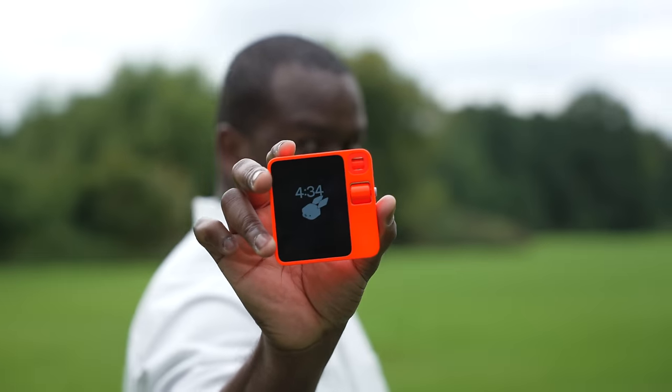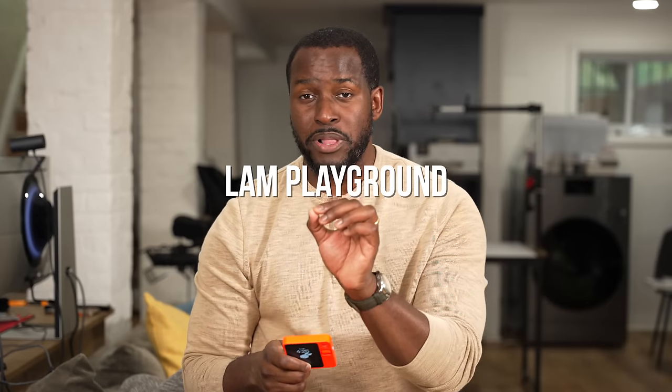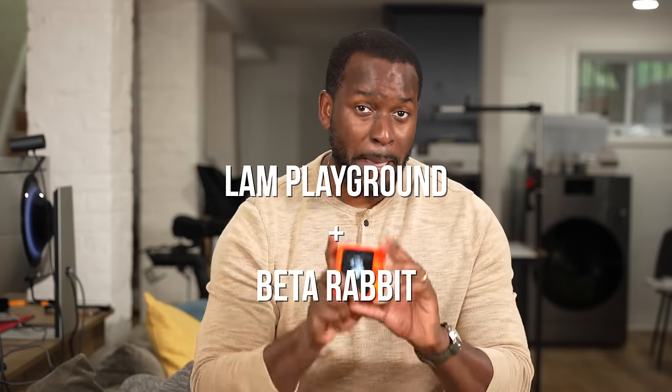Hey guys, Thunder E here. As I mentioned, I have the Rabbit R1. The guys at Rabbit reached out to me and sponsored this video to showcase something new from them — something called Lambda Playground, as well as Rabbit Beta.